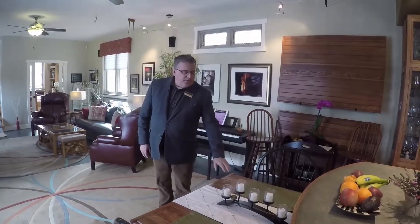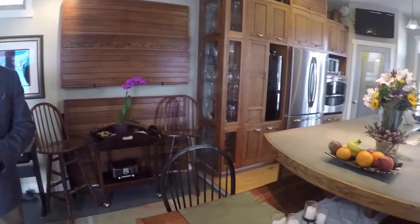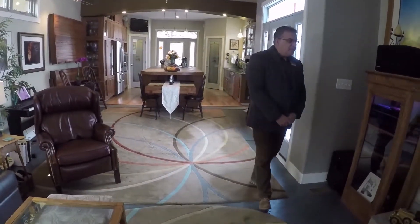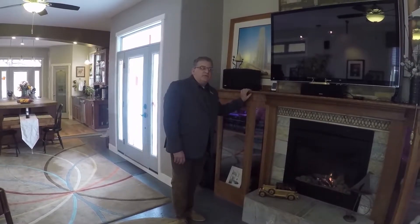Because dining rooms aren't utilized full-time, the homeowners incorporated a special feature: a dining room table unit that folds down so you can pull it out and have a very large dinner party. The gas fireplace mantel is also repurposed from the Trinity Episcopal Church here in Wilmington.